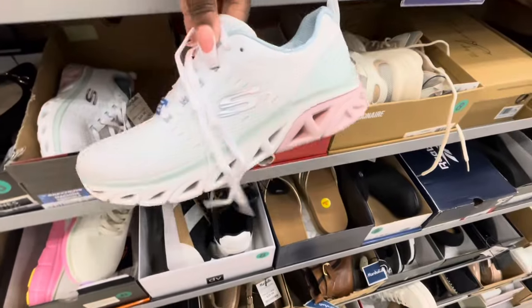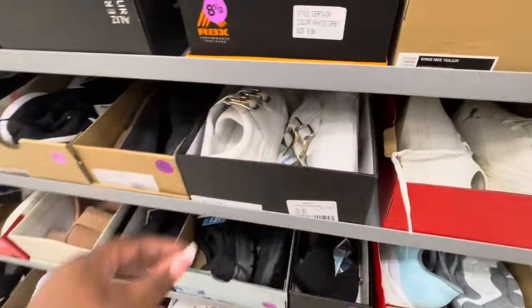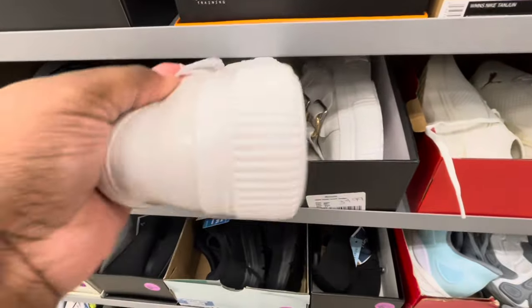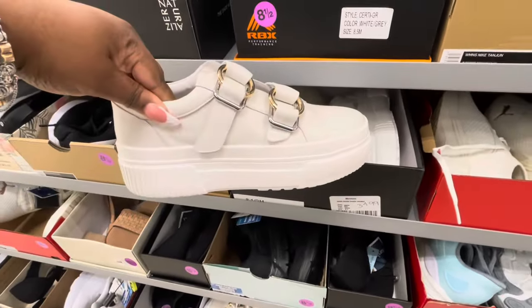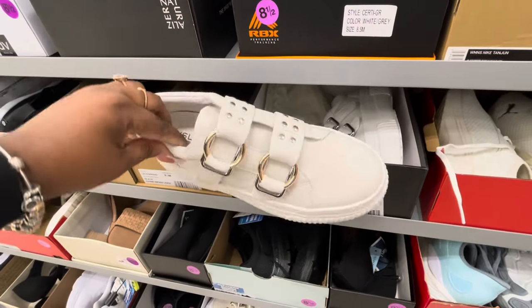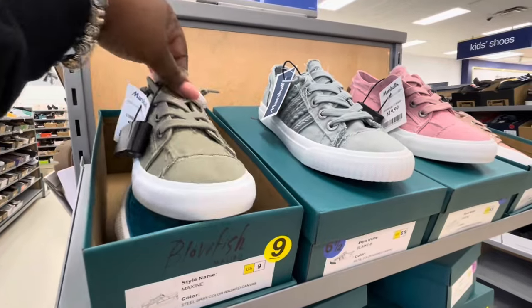And I have some more Skechers — these are $50. These are $35. Oh, J-Slides — those are cute. All of the Blowfish are $20.